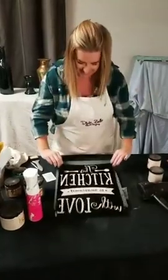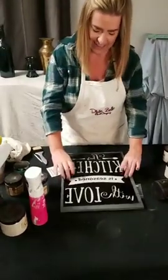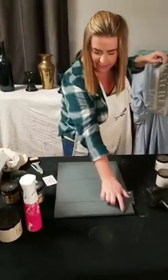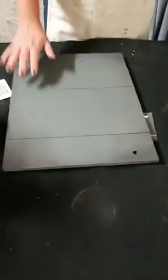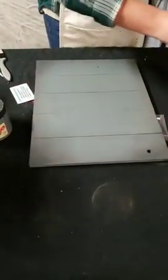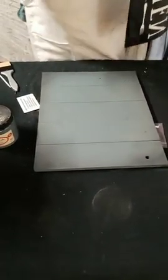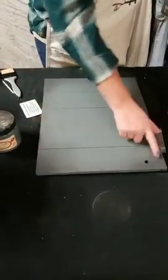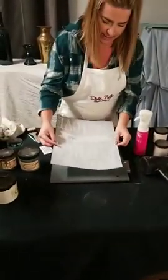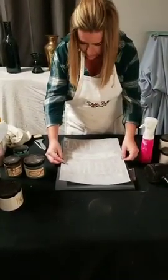Once I peel that backing off, this is tacky, and when we place it onto our pallet sign it's going to adhere to it. You could do as thin a layer of paint as you want — you can use some water for a wash effect if you really want to see the wood grain. Mine's a little more opaque and I did shade the edges with a bit of Dixie Belle Caviar. Now I have my adhesive stencil and I'm going to use the lines on my palette sign to line this up.